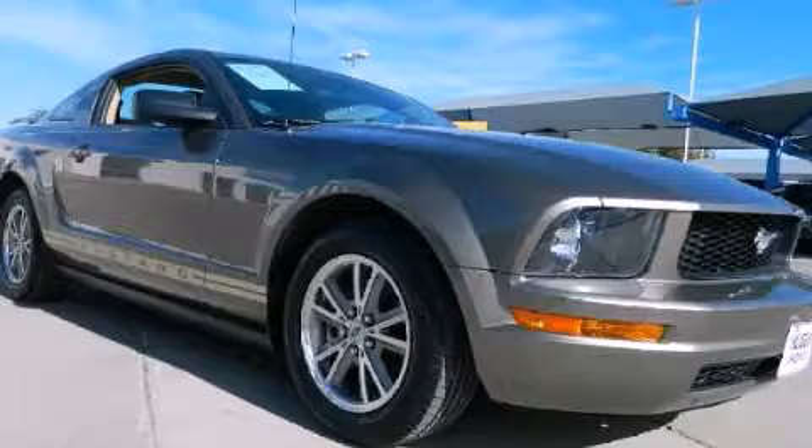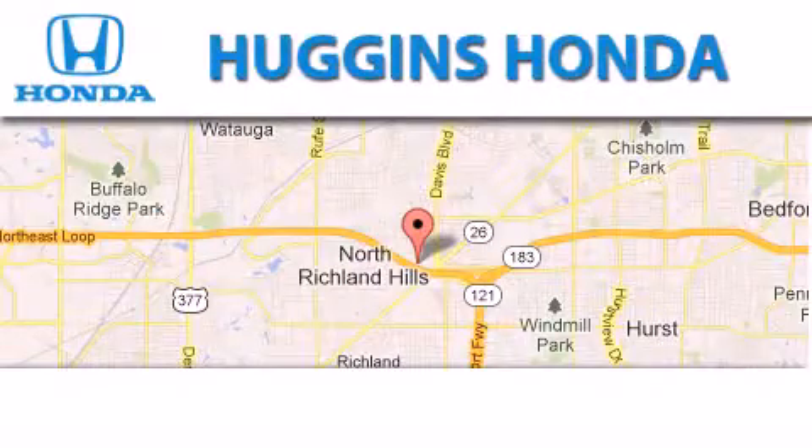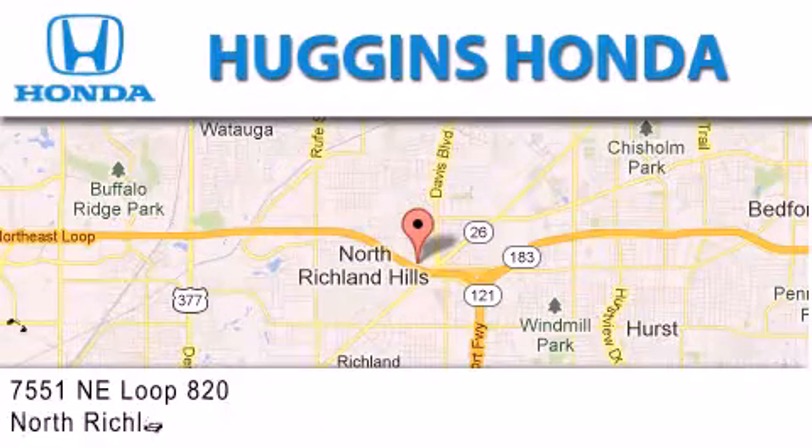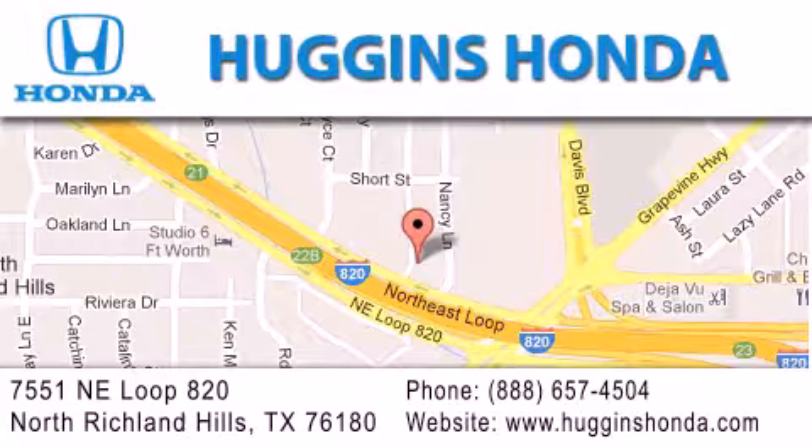Call or visit us right now and arrange your test drive today. Thank you for considering Huggins Honda for your next vehicle. If you have any questions, please visit our website, give us a call, or stop by our dealership located at 7551 Northeast Loop 820 in North Richland Hills.